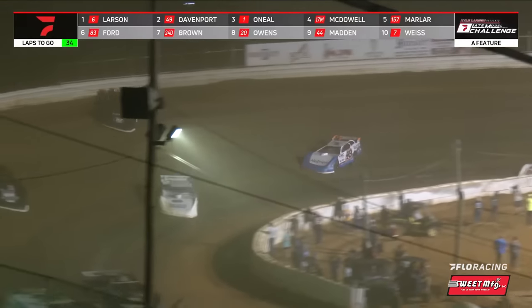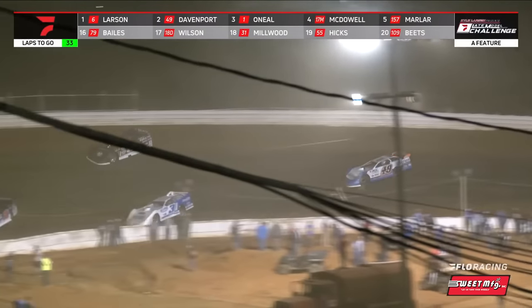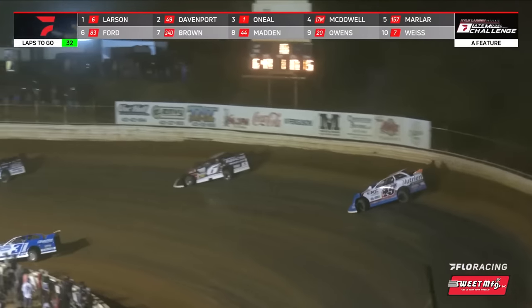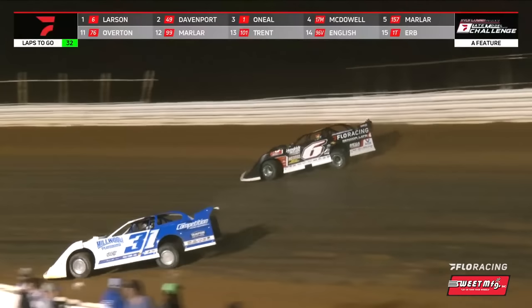That bobble allows Davenport to get another run in three and four — Davenport right there. Hudson O'Neill trying to reel him in from the third spot. Larson gets a good run off of two but Millwood slides up in front of him. Larson briefly gets off the throttle, and you have to think Davenport's waiting on one little mistake. Davenport's no dummy — there's a reason he won two million dollars last year — as Larson bounces off the wall going into turn one trying to work by the 31 of Millwood.